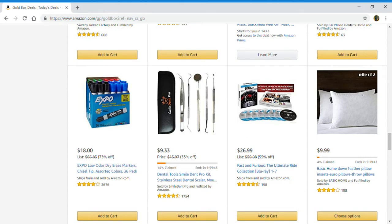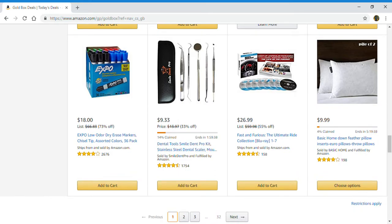Low odor dry erase markers, dental tool Smile Dent Pro kit, Fast and Furious: The Ultimate Ride Collection — that's all the Fast and Furious movies. And the last one is a feather pillow insert and throw pillows.